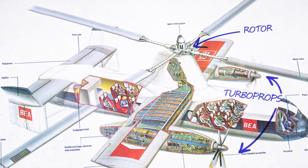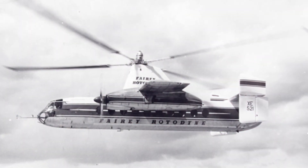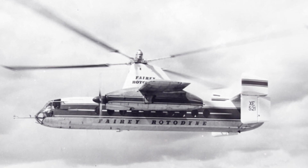The rotorcraft featured a four-bladed main rotor with jet engines at the ends and a short aircraft-type wing, where two turboprop engines were mounted. This proved to be a breakthrough design, proving that large vertical takeoff and landing transport aircraft can be economical.